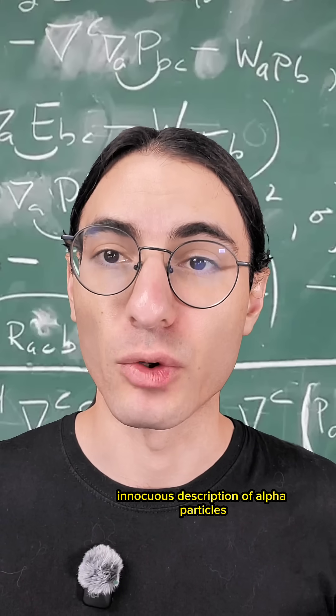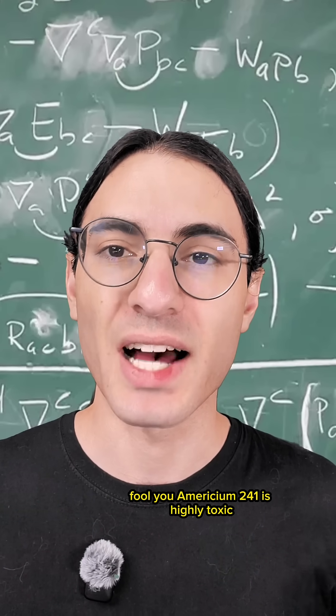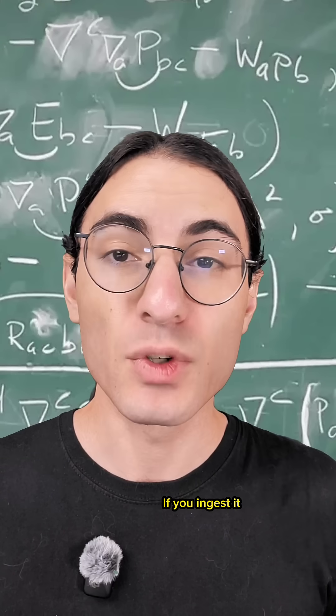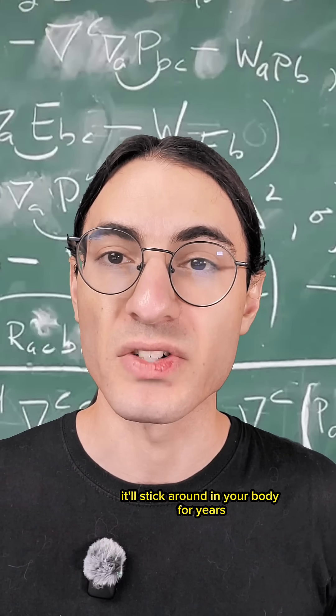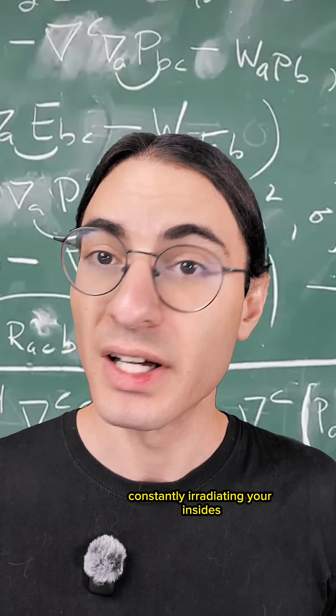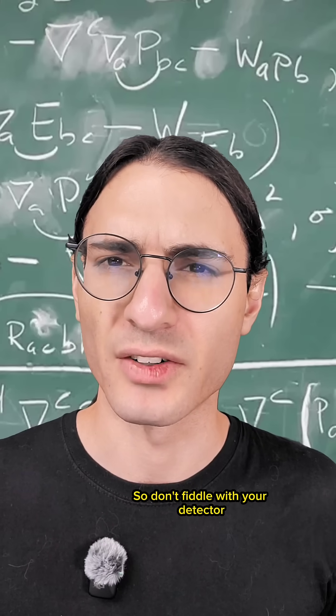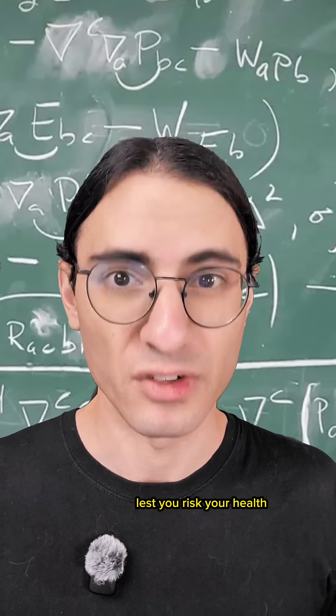But don't let this innocuous description of alpha particles fool you. Americium-241 is highly toxic exactly because it emits heavy, low-penetration radiation. If you ingest it, it'll stick around in your body for years, constantly irradiating your insides, typically causing cancer in low doses or acute radiation poisoning in high doses. So don't fiddle with your detector — leave it to the experts to handle, lest you risk your health.